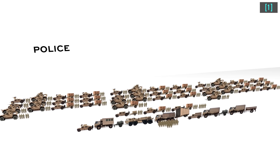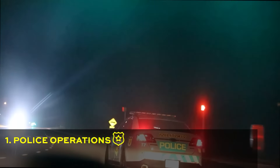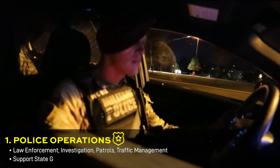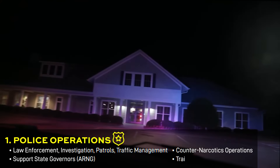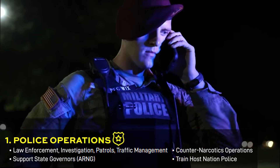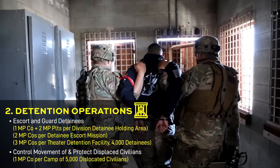These can be broadly broken down into police, detention, and security and mobility support operations. Police operations include maintaining good order and discipline, both in rear areas and permanent installations during peacetime, counter-narcotics operations, and training foreign host nation police with police training teams. Detention involves the escorting and guarding of prisoners of war in holding areas or dislocated civilians in refugee camps.